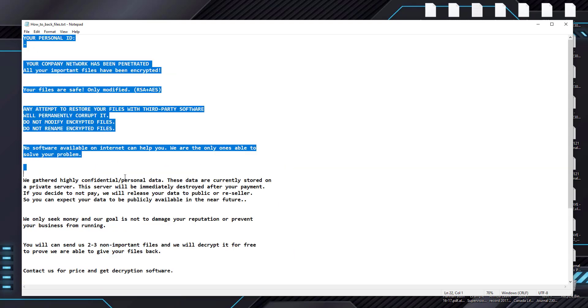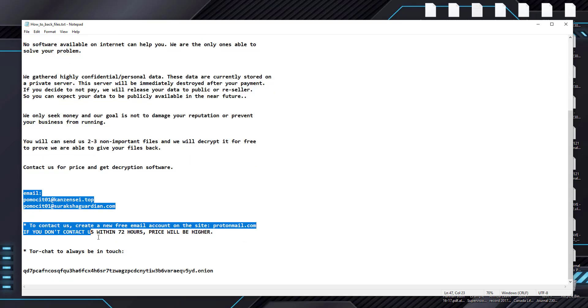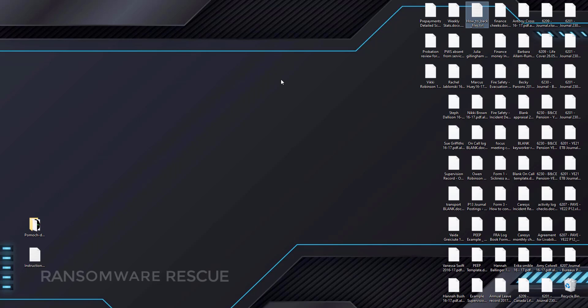This ransomware is a type of malware that encrypts and locks up your private files, videos, photos, and documents. This is the Delok10 latest version of the extension from the MedusaLocker Ransomware Family.